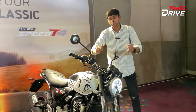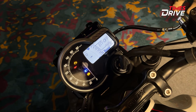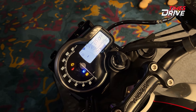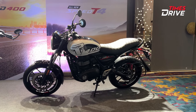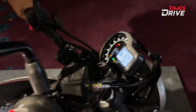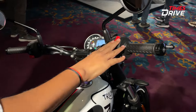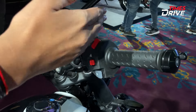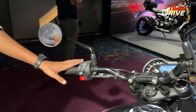The motorcycle will be shown from the front. If you talk about the digital cluster, it shows the same semi-digital setup — half of it is analog and half is digital. You get a 6-speed gearbox. The handlebar and all the switches will also be shown.